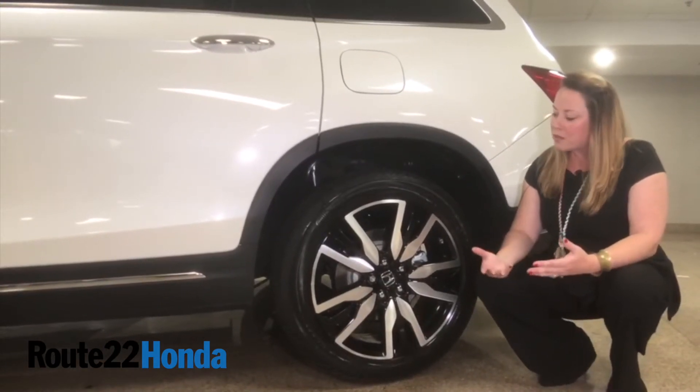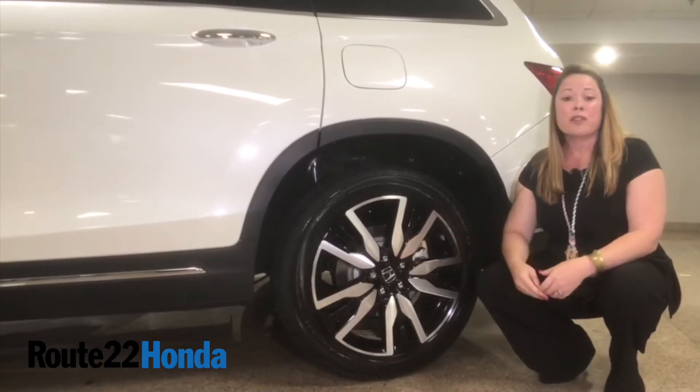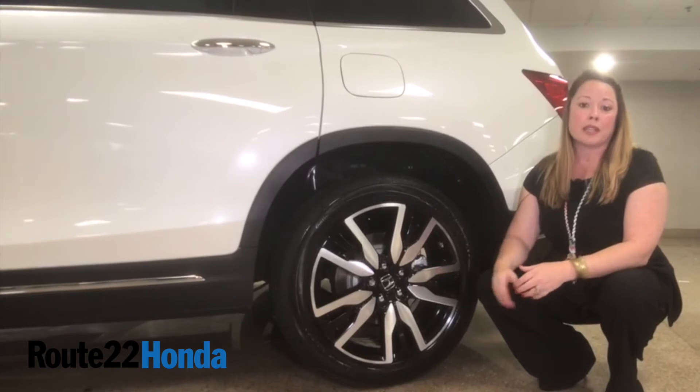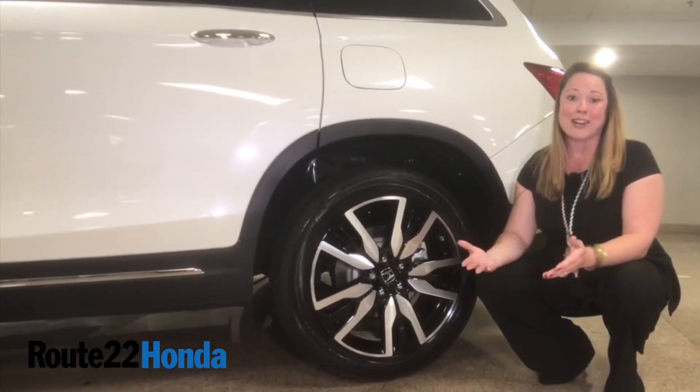They're also famous for ground clearance, giving you just a little over seven inches. So whether you're driving in cities with potholes or you're out in the country hitting the mud, you are really covered with the drivability on this thing. Pop it into snow, mud, sand, or normal and away you go.